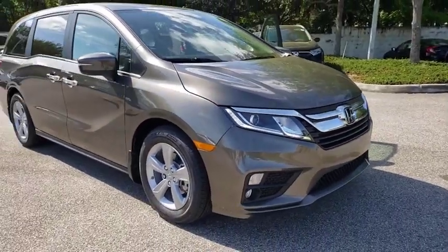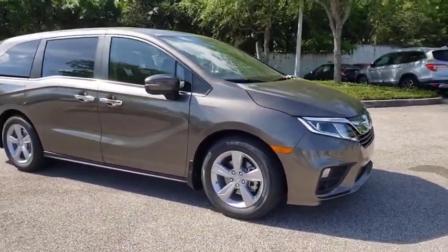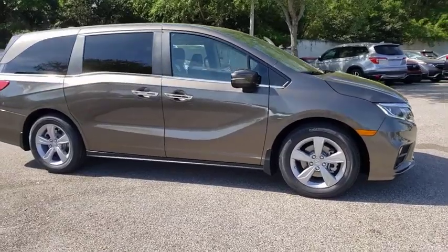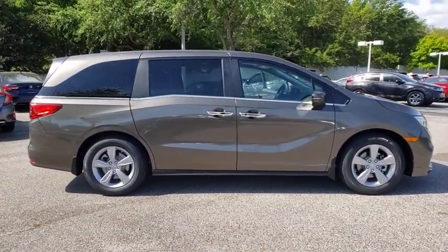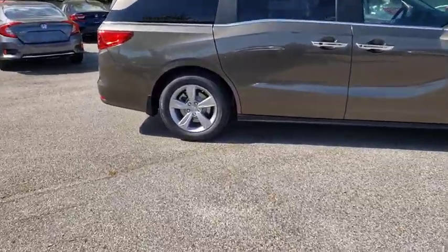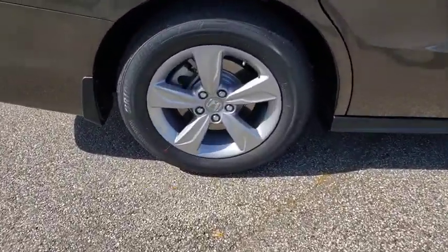We are pleased to show you the 2020 Honda Odyssey. The Honda Odyssey is a showcase of distinguished style, captivating technology, and advanced safety features. A must for all families. Here are some of this vehicle's great options.